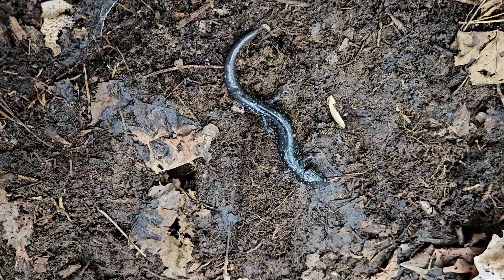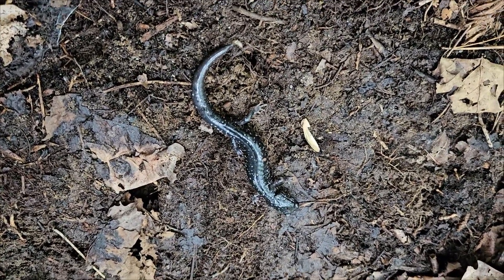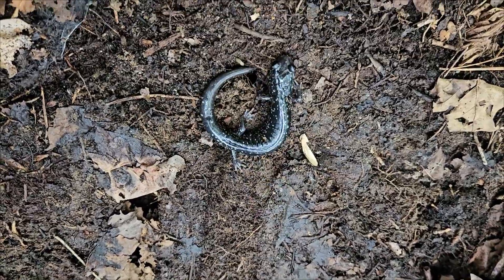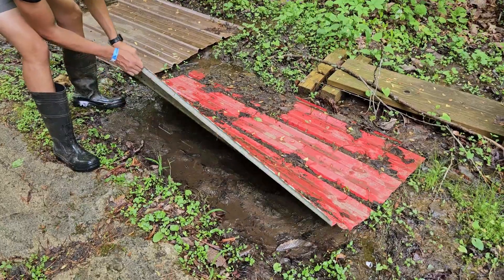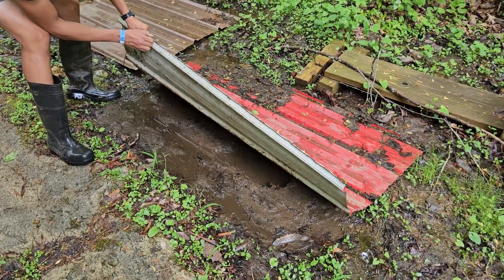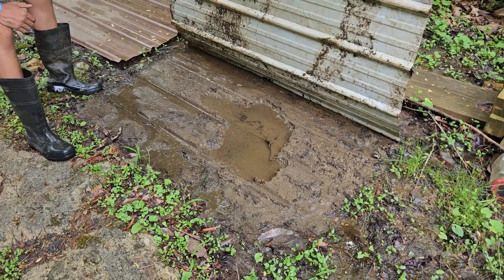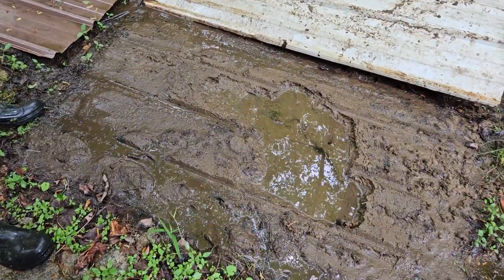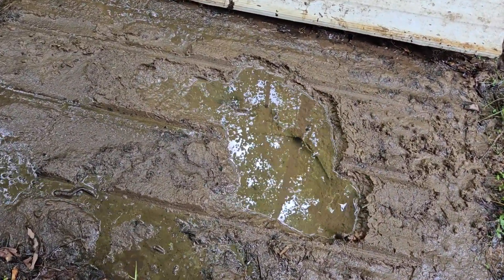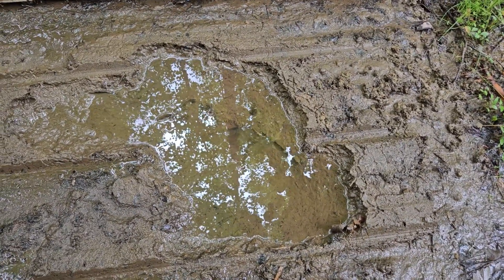This appears to be our day for slimy salamanders — it has been the dominant salamander of the day for sure. That's big — just flip that all the way back. Oh, that's a big crawdad! These crayfish have built a massive network of tunnels. You have to see my burrowing crayfish video.